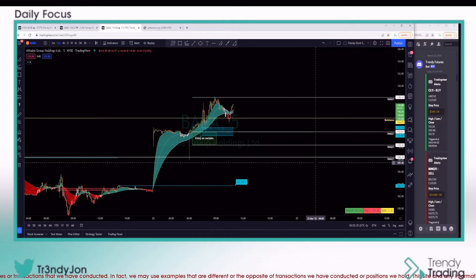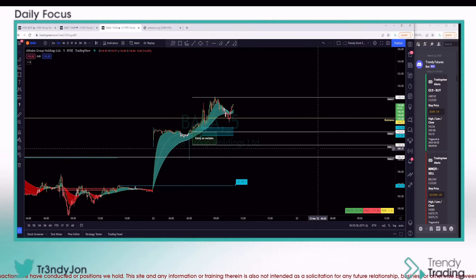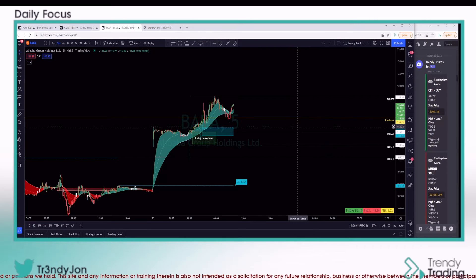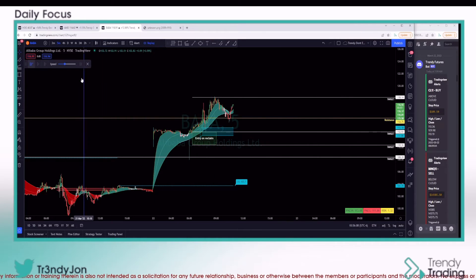A lot of so-called experts out there are very good at hindsight. If you listen to these people closely, they're telling you something but not giving you the exact details — like where do you enter, where's your stop, how much should you put in. Of course that's up to the trader, but if you're brand new and looking up to somebody and not getting those details, that's a big red flag. That can put you in a situation where you blow your account.